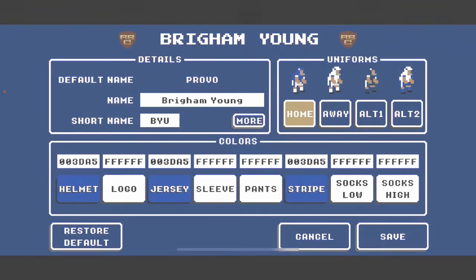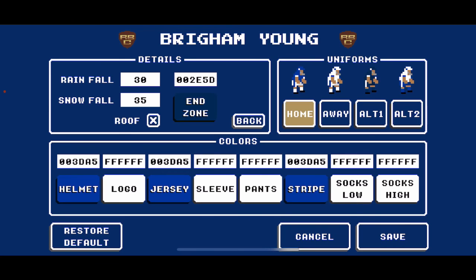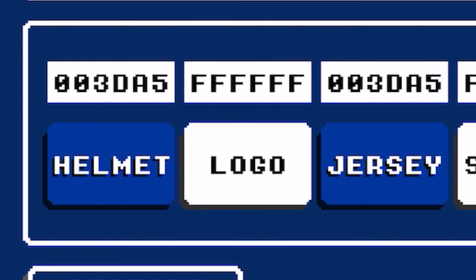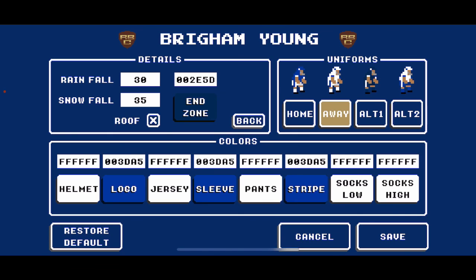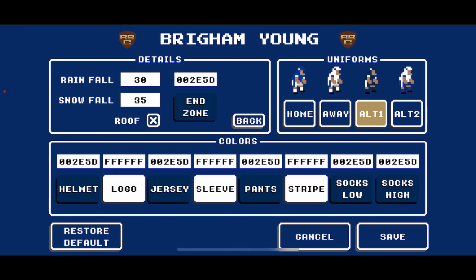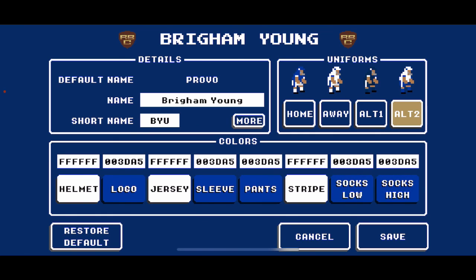Finally, we have Provo renamed to Brigham Young — the BYU Cougars. End zone: navy 002E5D. They use both navy and royal blue for their football uniforms. Main home look in royal blue, 003DA5: blue helmet, white logo, blue jersey with white stripe, white pants with royal blue stripe, white socks. Road: white helmets, jerseys, and pants with royal blue logo and striping. First alternate in navy 002E5D: navy helmet, white logo, navy jersey with white striping, navy pants with white striping, navy socks. Second alternate road look: white helmet with royal blue logo, white jersey with royal blue striping, royal blue pants with white striping, royal blue socks.